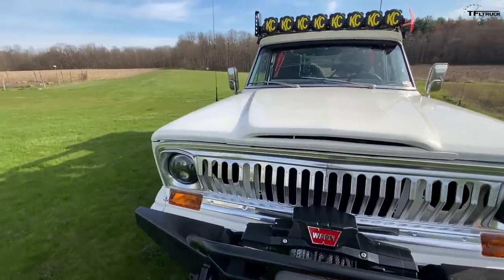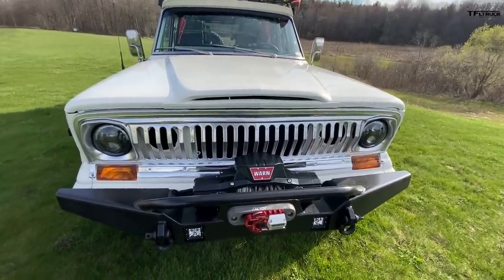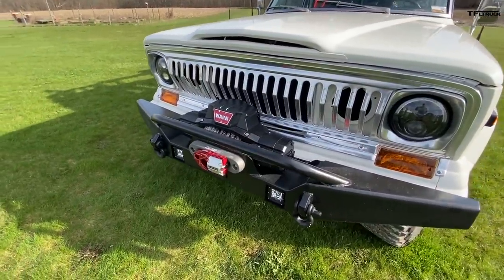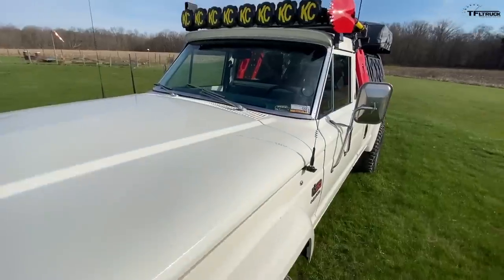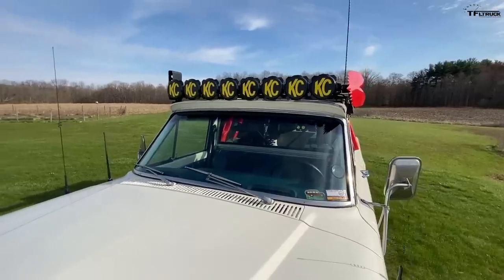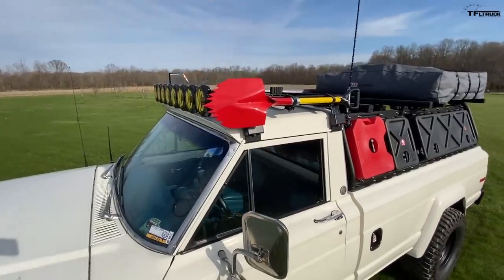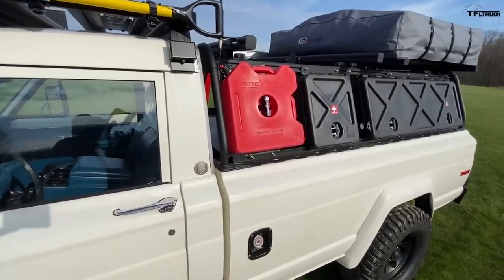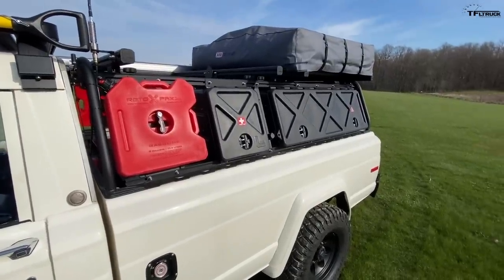Up front we have JD Speaker LED headlights, with LED turn signals and markers all the way around. There's a Warn Xenon 12 Platinum winch, tow-rated hooks, recovery hooks, and BFG KM3s on Dixie Pack rims. Up top, to add to that retro styling, we have the KC Pro 6 light bar — turns night into day — and a roof rack with accessories for camping and a Lightner rack system.